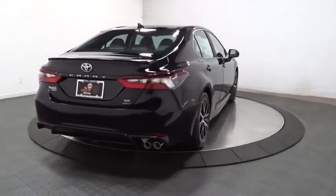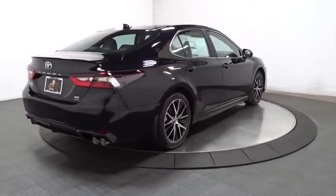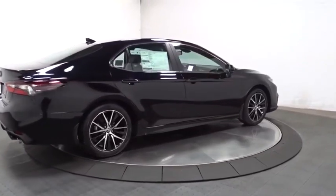Brake assist, automatic air conditioning, engine immobilizer, body color door handles, power rear window sunshade.